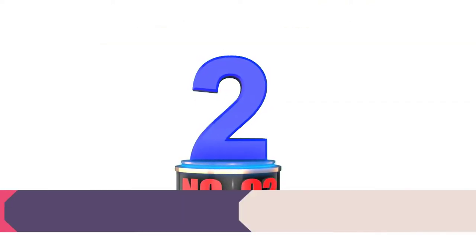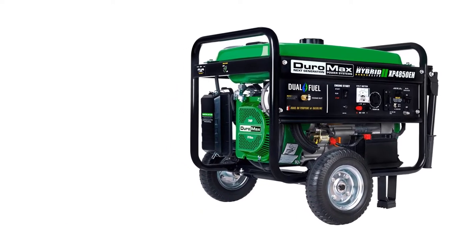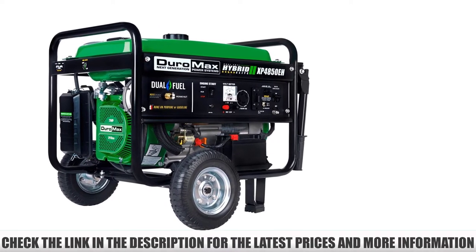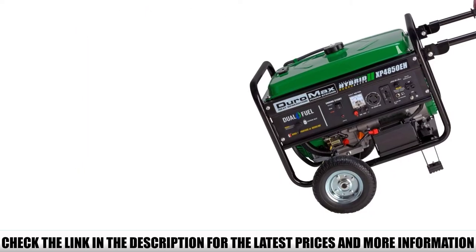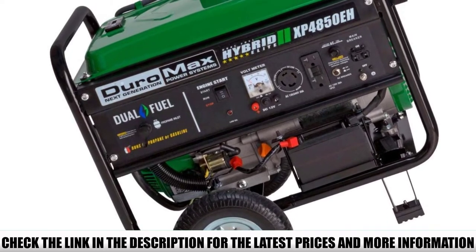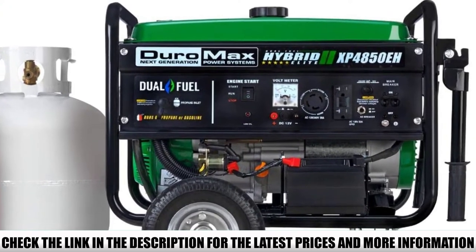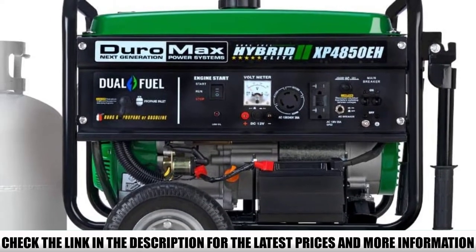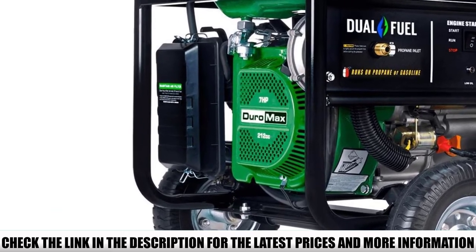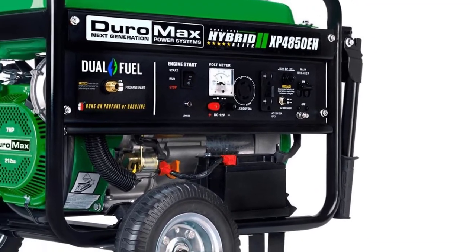Number 2: Duramax XP4850EH. The Duramax XP4850EH is a portable dual-fuel generator for households, RV travelers, and business owners who want to keep operating during power cuts. It offers both a conventional pull-start recoil system and an electric start button, which is great if the battery is dead. It's compact and portable yet delivers a max output of 3,850 watts and a peak wattage of 4,850 watts on gasoline. On propane, rated watts are 3,658W and peak watts are 4,608W. It has a 4-gallon fuel tank, running 10.42 hours on gasoline and 8.92 hours on propane, both at 50% load.